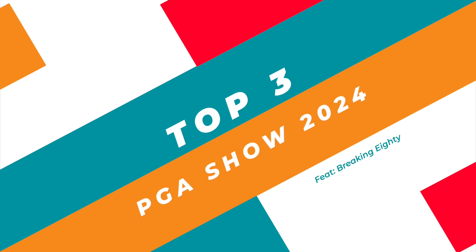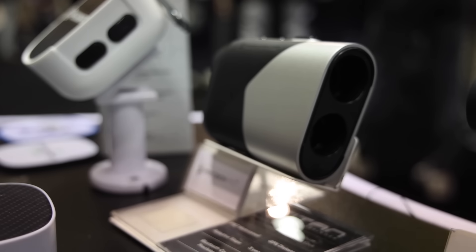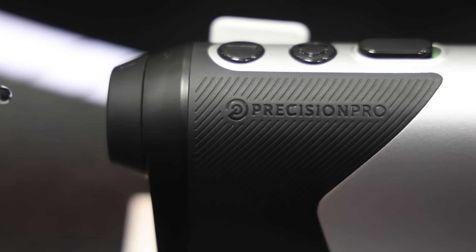So the first thing I'm most excited about is probably going to be the Precision Pro Titan Rangefinder. They launched a GPS rangefinder called the R1 a few years ago. It was innovative, had some cool ideas, but it had serious flaws — namely USB-C charging that only lasted two rounds. If you're out on the course and forget to charge it, there's no way to do it. This one is still USB charging, but it can last up to 40 rounds.